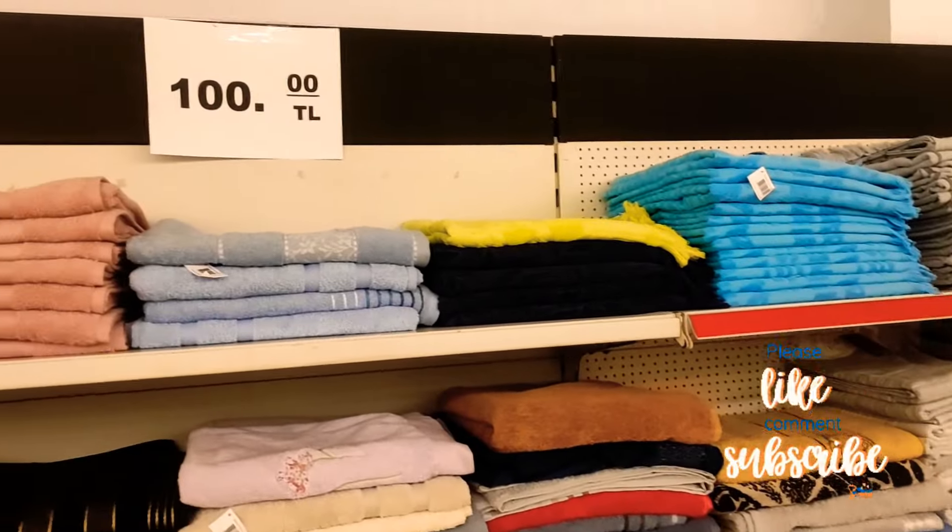I should get one for my son — this is so cheap! Bed sheets — single bed, 150 lira, about £6 to £7. Double grey double bed sheet — 200 lira, about £9.